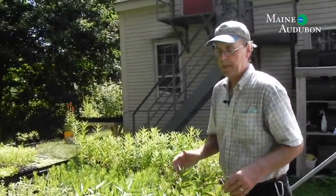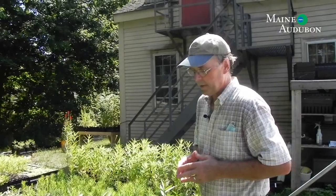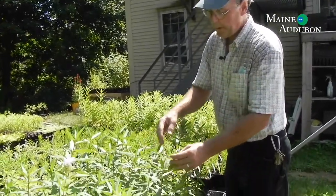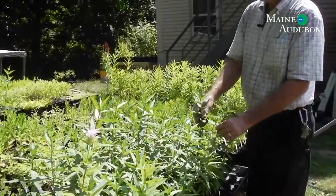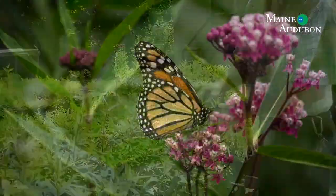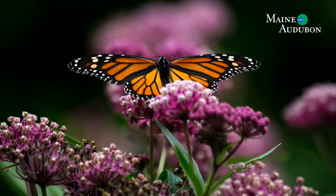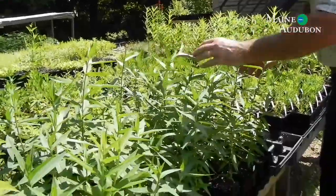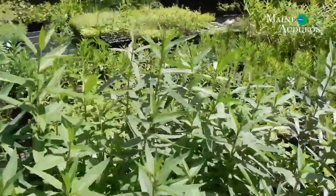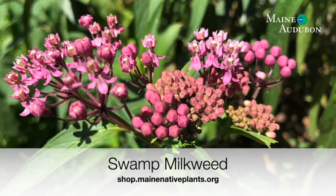Milkweeds are a great introduction plant for people who want to see insects and life in their garden. Of course, milkweed is the poster child for monarchs because that's what monarchs feed on. If you plant milkweed, you're likely going to have monarchs — and it's a pretty cool thing the first year you plant it to go out there and find a caterpillar eating it and have monarch butterflies flying around. This one is swamp milkweed: nice rose flower, tall growing, supports a ton of pollinators, and the monarchs love it.